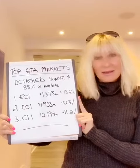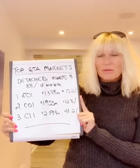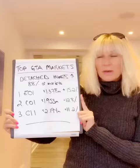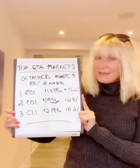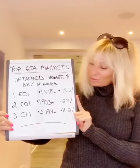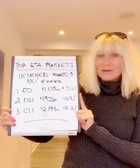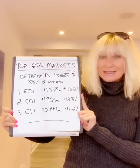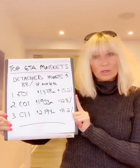And then of course C11. This is nice because C11 — which is Leaside and around Thorncliffe — has had some slower months over the last year or two. But this time they had a great showing and were third in terms of overall increase: 11.2% this month. That brought the average price of a home in that neighborhood to almost $2.2 million.